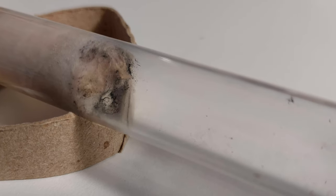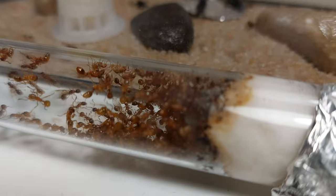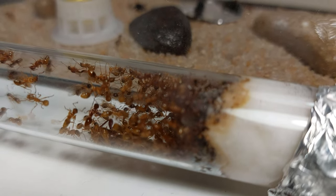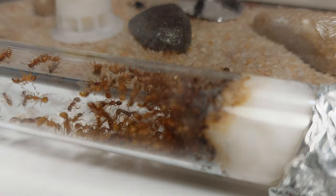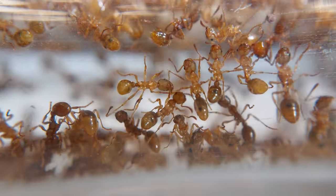Just like that, the test tube is empty. The brood is gone and so is the queen. I haven't found a dead queen in the foraging area or anywhere else. This must mean that she is in there somewhere, but I can't spot her despite my efforts. Can you spot her? What do you guys think of this colony? Do you like it?